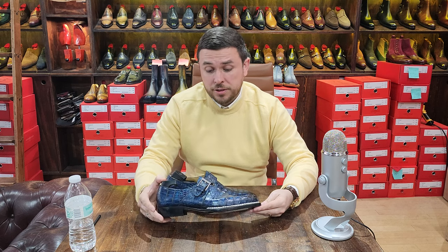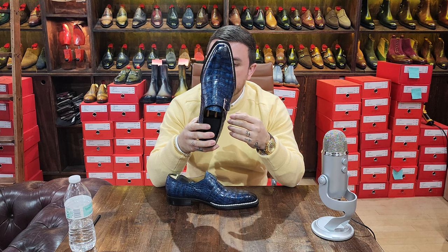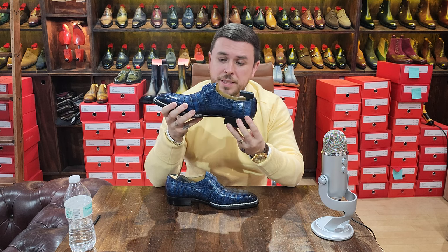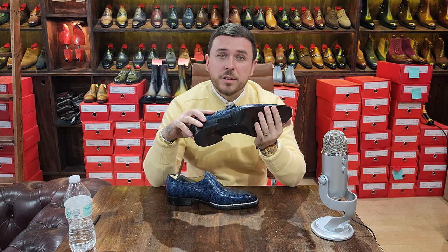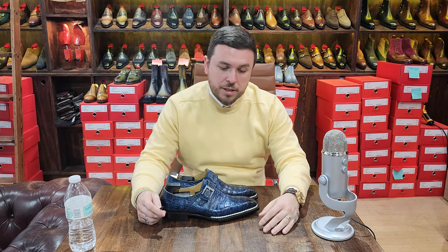Any other brand is going to charge double to triple that at minimum — big brands will charge four or five times more. Beautiful stuff. Another maker where you can get exotic leather, hand welted, at incredible pricing. I'm almost frightened to see what cool things CNES will do in 2023 because they hit it really hard in 2022. Check them out — I'll leave the links. If you're looking for exotic leathers, here's your answer. Wishing everybody a great day — thanks for tuning in, take care, bye bye.